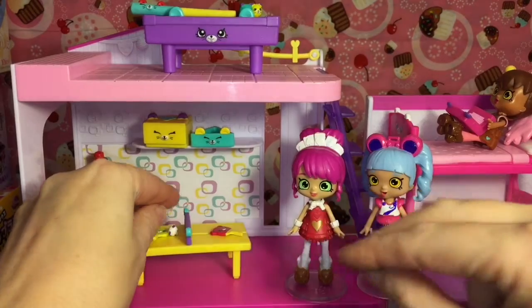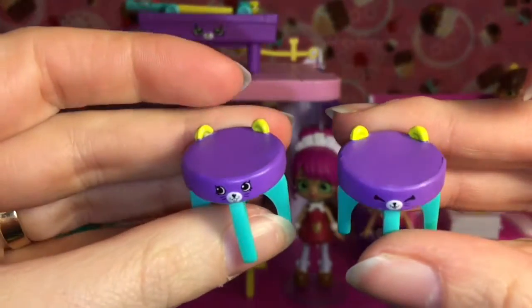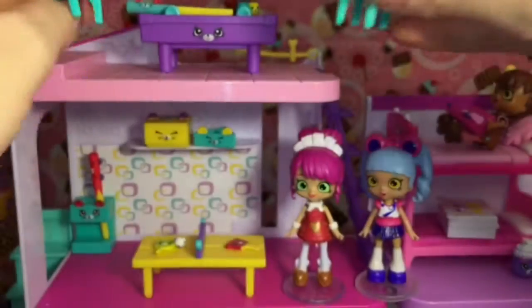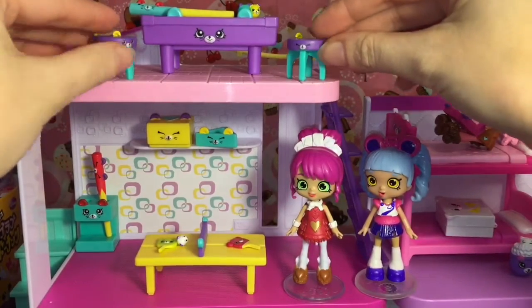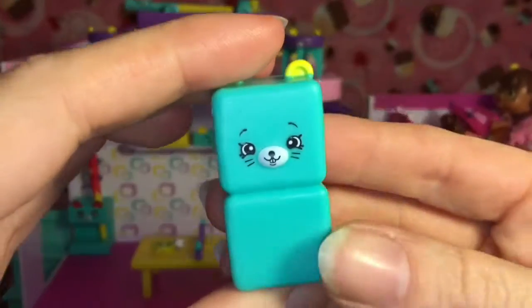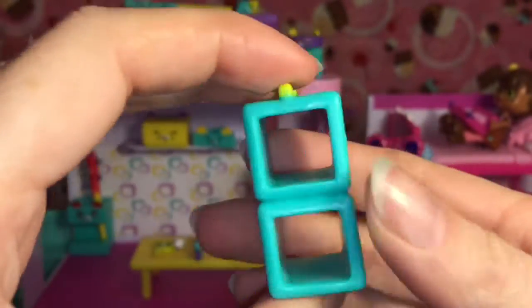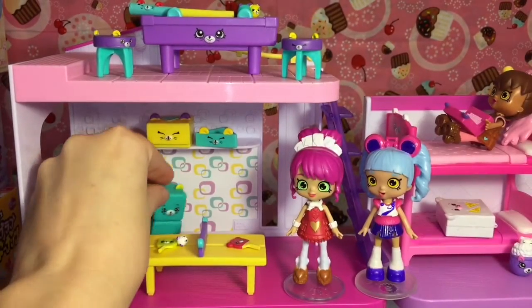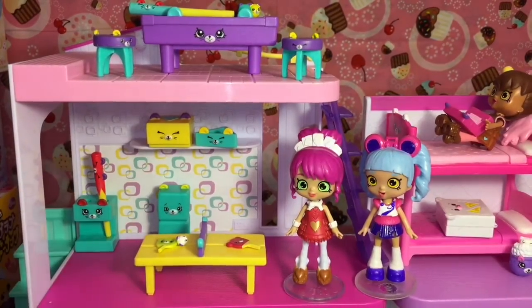We also have two little stools, and I like how they're not identical — you have one with eyes open and one with eyes closed. We'll put those up there on top of our deck. Then it comes with this cute little storage cabinet, which we'll put in back here.